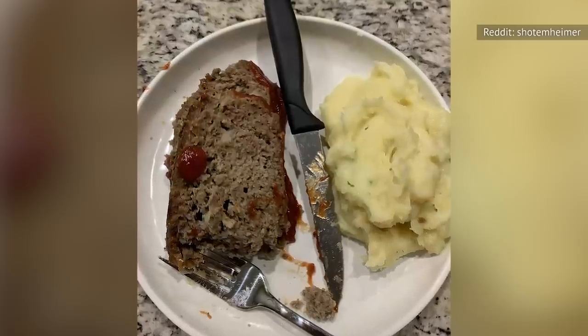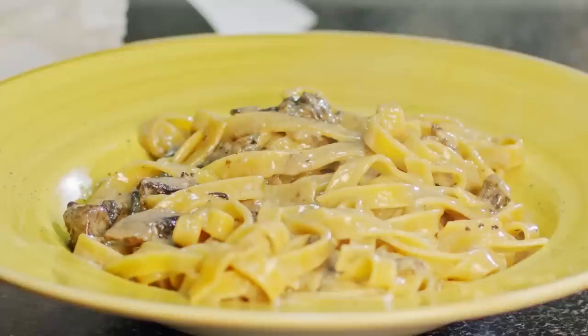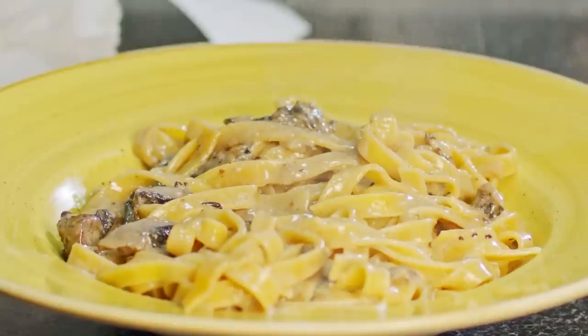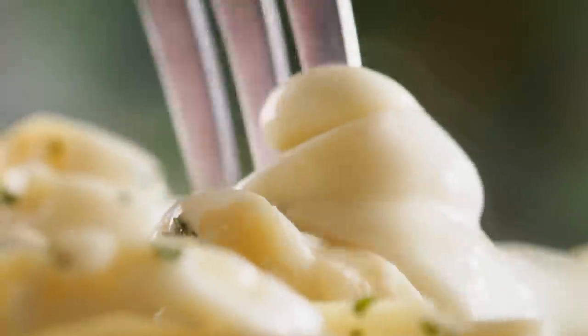A hearty bowl of pasta with chicken and Alfredo sauce sounds great no matter what day of the week it is. Chicken Alfredo is an iconic dish thanks to its creamy sauce, cheesy flavor, soft noodles, and hunks of moist chicken. When you're craving this comfort food, you don't have to head to the nearest Italian restaurant or learn how to make a white sauce from scratch.